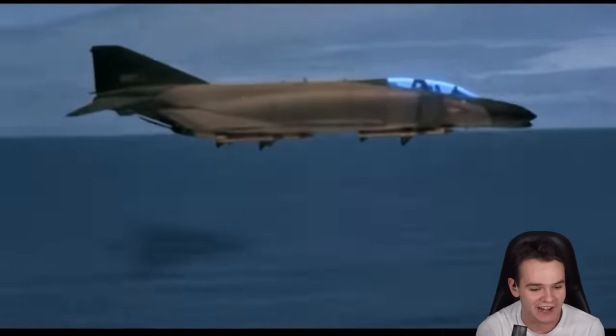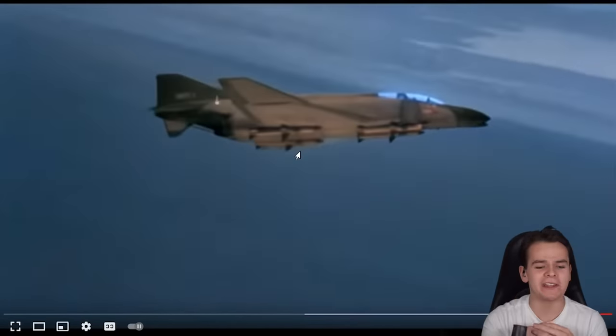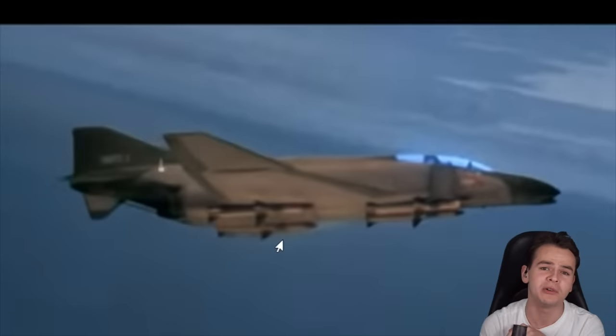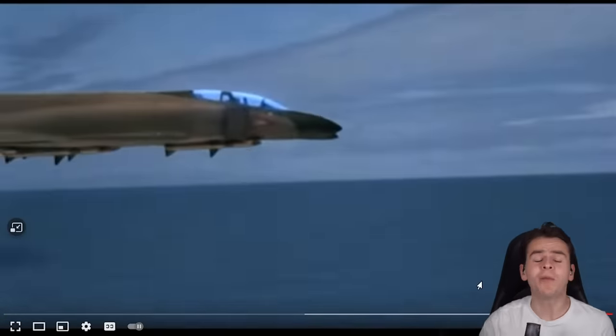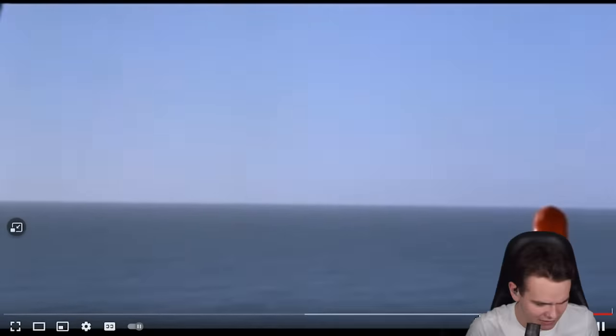Wow, the CGI on this is amazing. This movie is often seen as the most unrealistic aviation movie there has ever been, so we're gonna take a look at that — it's hilarious. This is supposedly a Soviet fighter jet. The KGB, in the movie, is aiming for the shoot-down of this Concorde, then trying to frame it on the Americans.